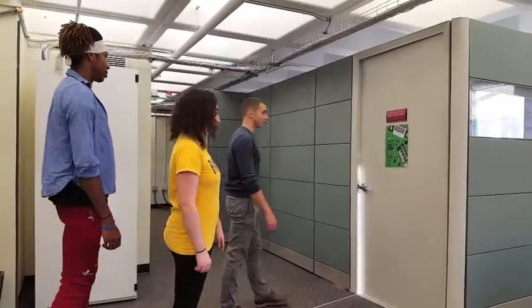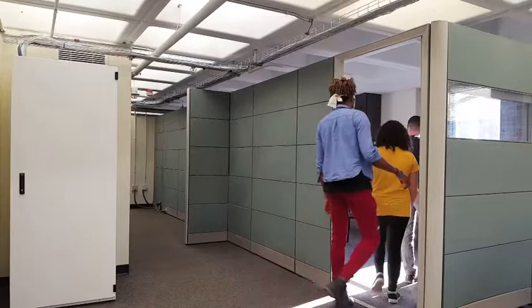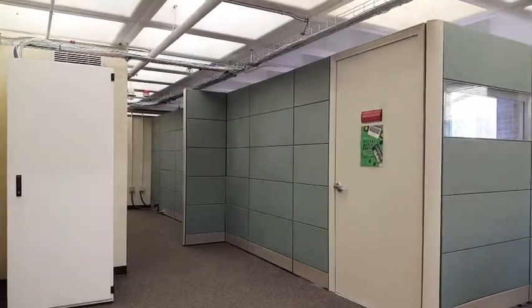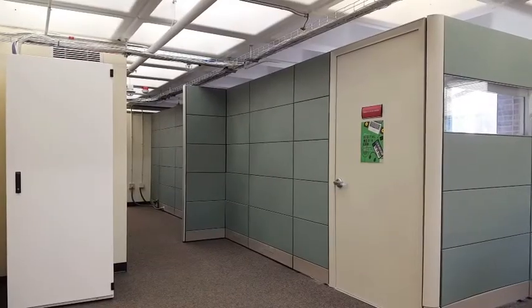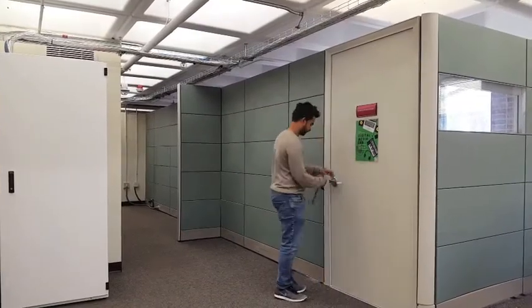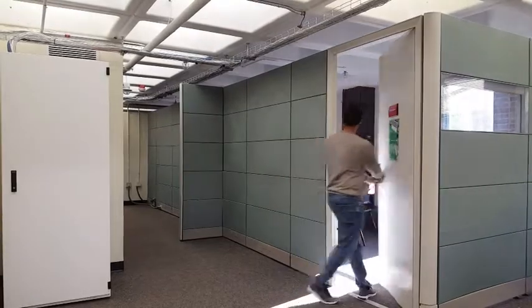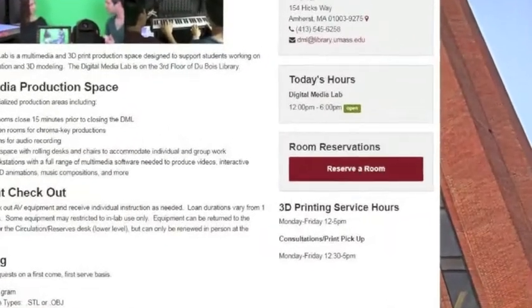In addition, there are four sound rooms fully equipped for high-quality audio recording, and two green screen rooms complete with cameras, tripods, and lighting. These rooms can be checked out with a valid U-card and are available for one-hour sessions during staffed hours, extendable if there are no patrons waiting. Production rooms close 15 minutes prior to closing the DML. You can reserve one of these rooms on the DML website.